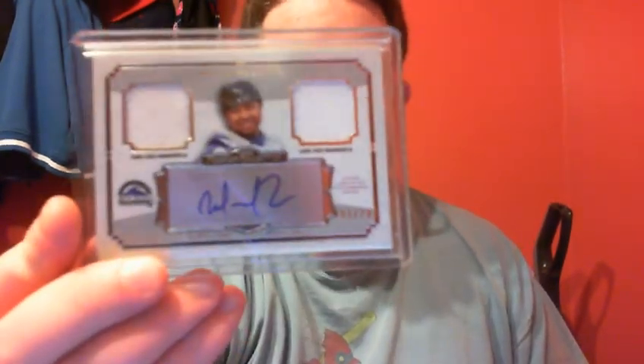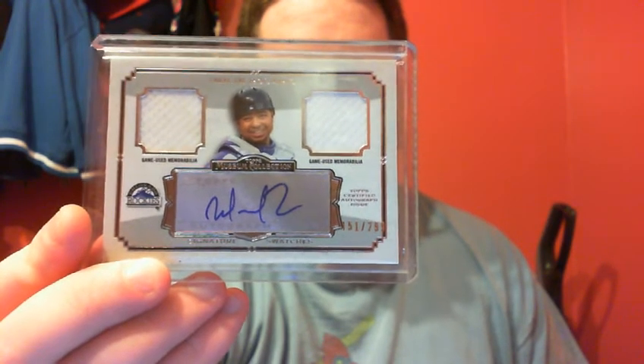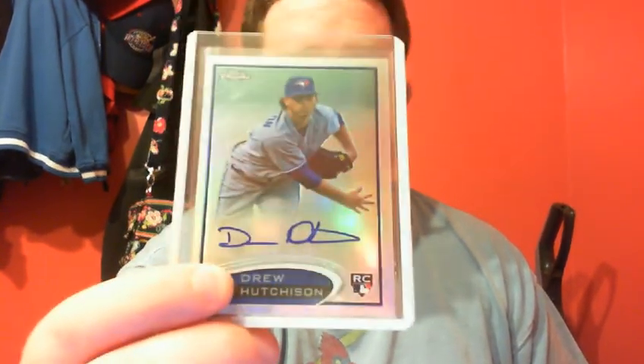One Rosario Auto Relic at $2.99. Drew Hutchinson Refractor Rookie Auto out of Tops Chrome at $4.99.